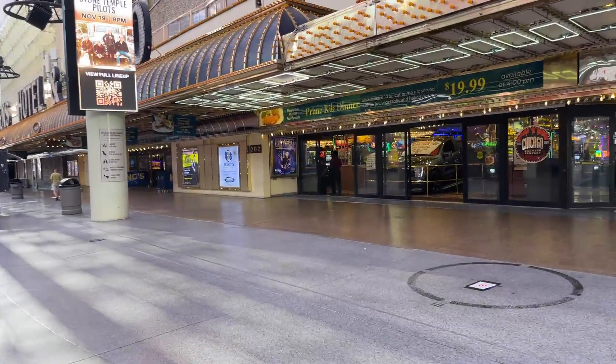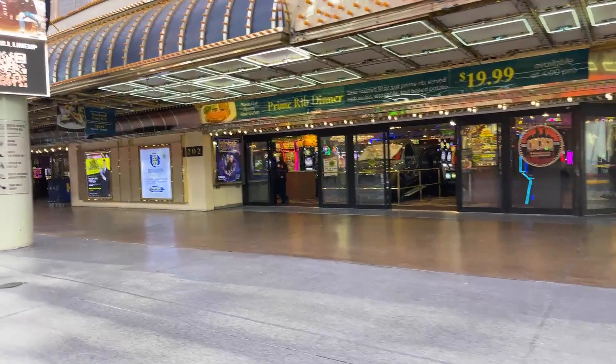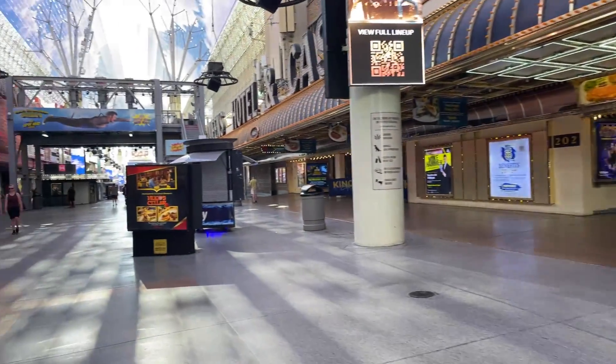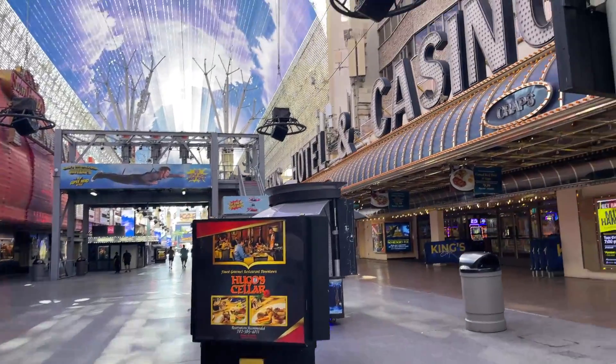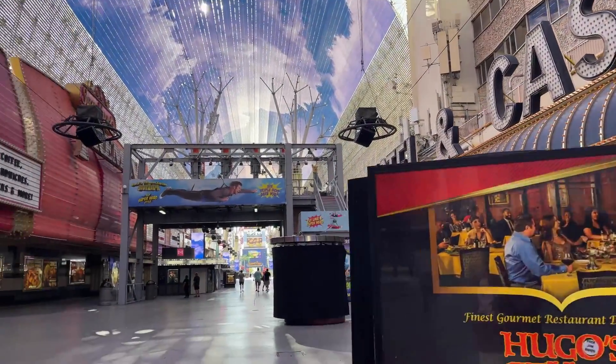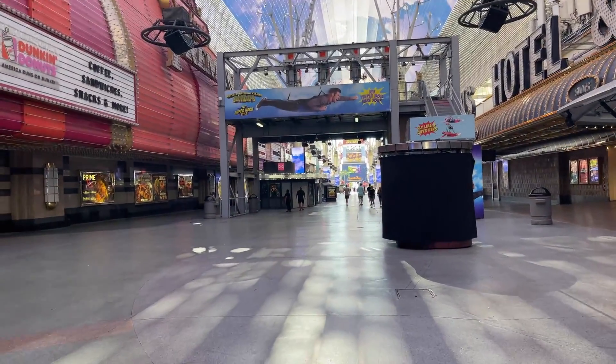On the right-hand side you've got the Four Queens; on the left-hand side you've got Fremont — that's where I said the Dunkin' Donuts is.